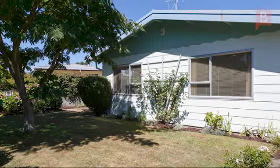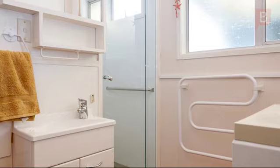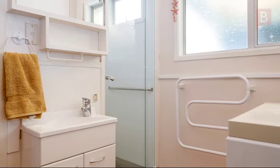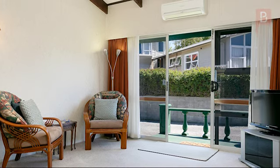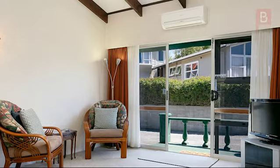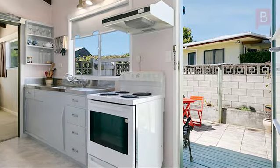This property could easily be a stress-free holiday retreat where extra family and friends could bunk down in the garage or pitch a tent on the lawn. It would also be a sound rental investment, and without doubt, just as viable, an entry-level first home that starts you on the property ladder.